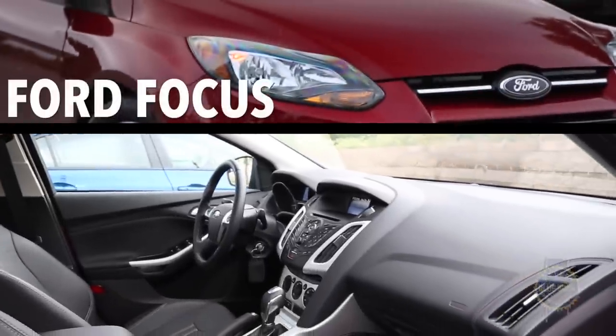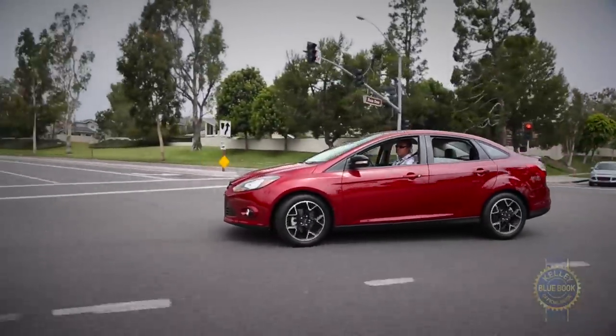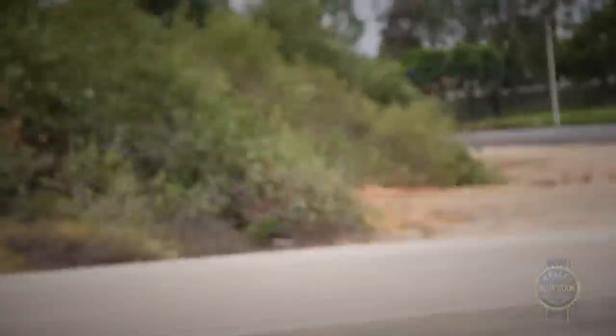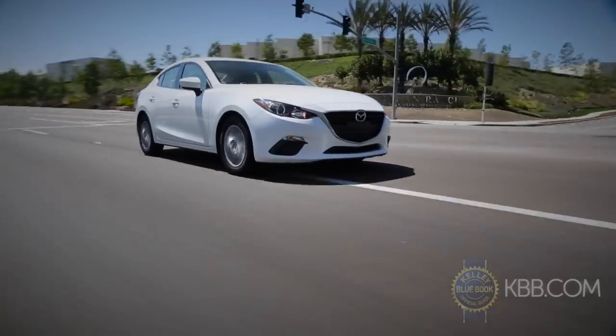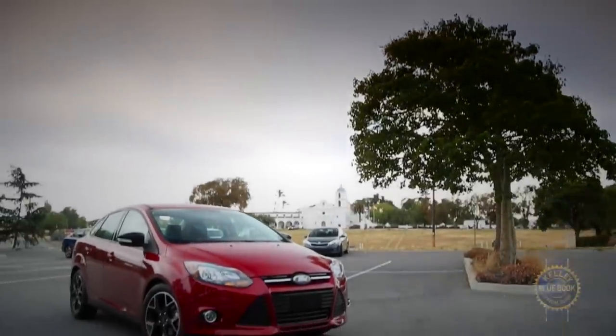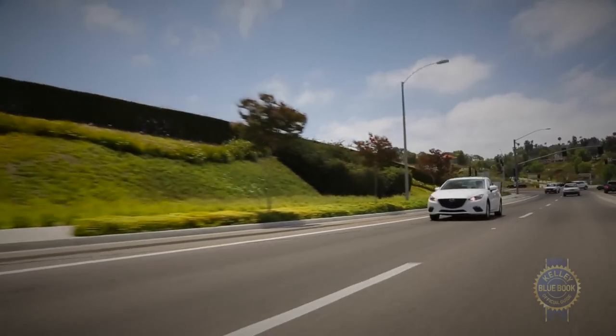The Ford Focus is a bit small inside and can be expensive, but it looks sharp and handles well. Those last two traits make it a welcome counterpoint to the more sedate and responsible Nissan Sentra and Toyota Corolla. But with a new-for-2014 Mazda 3 in the mix, the Focus has fallen a notch on the fun scale. An updated Focus is due for 2015, but until then, the roomier and more comfortable Mazda 3 would be our choice for a stylish and dynamic compact.